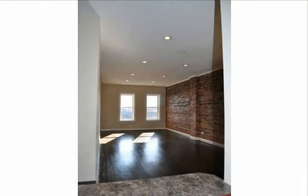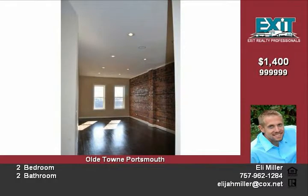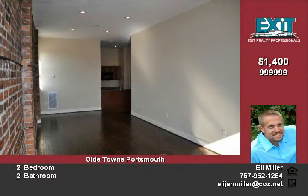Come and call this gorgeous contemporary apartment your home. Located in the heart of Old Town Portsmouth, this home boasts fabulous hardwood floors and exposed brick walls that accentuate this home.